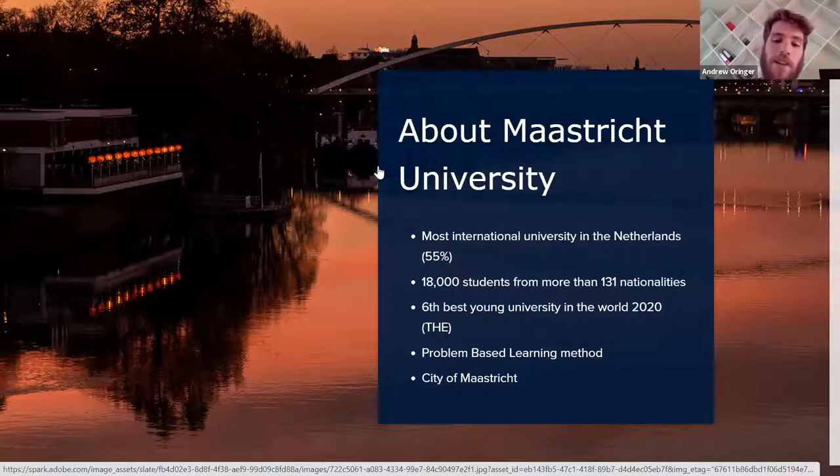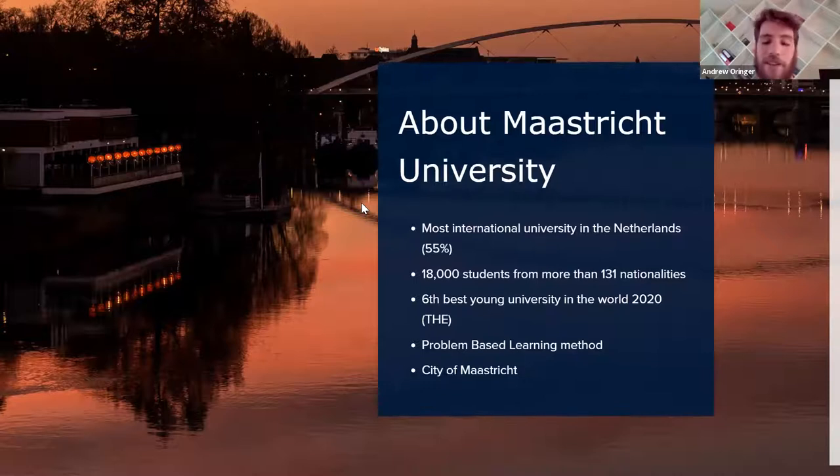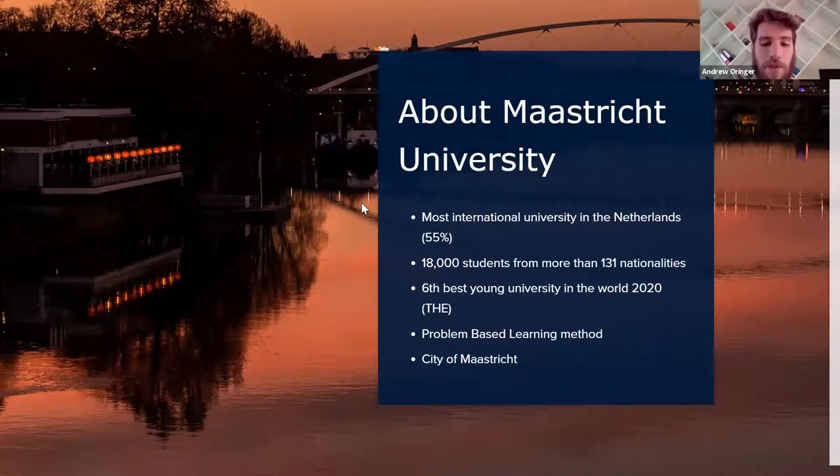Chances are your classes are in English and they're with people from all over. We have more than 18,000 students from more than 131 nationalities. This year we're ranked the sixth best young university in the world by Times Higher Education. We're the second-to-newest university in the Netherlands, we use a unique problem-based learning method with small class sizes instead of a traditional lecture hall, and we're located in the city of Maastricht.